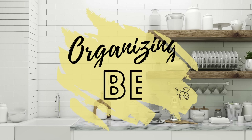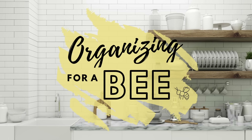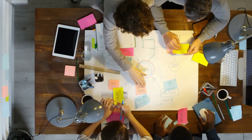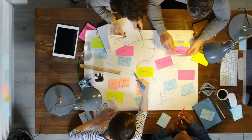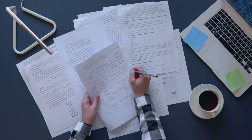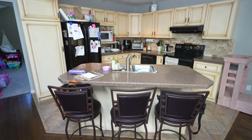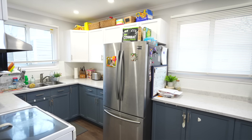Let's talk about bees, who are all about lots of projects and productivity. A bee organizing style really thrives in bustling environments. They like to have lots of things to do, and they definitely want function over pretty — it's all about practicality over the aesthetics of a space.